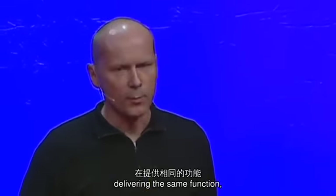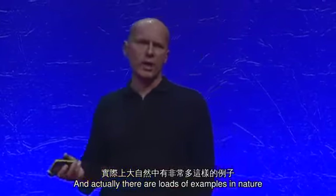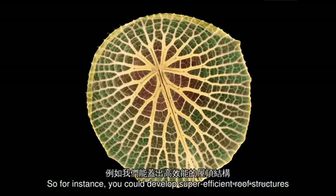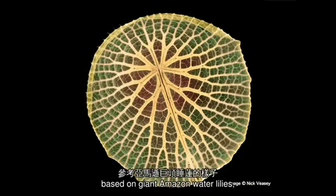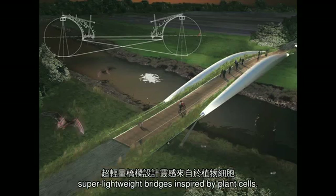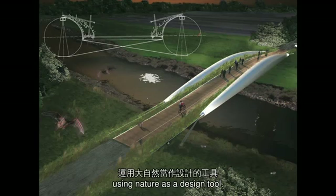Delivering the same function, but with a fraction of the resource input. And actually there are loads of examples in nature that you could turn to for similar solutions. For instance, you could develop super efficient roof structures based on giant Amazon water lilies, whole buildings inspired by abalone shells, super lightweight bridges inspired by plant cells. There's a world of beauty and efficiency to explore here, using nature as a design tool.